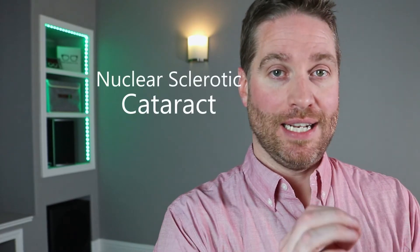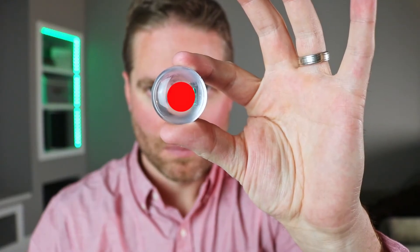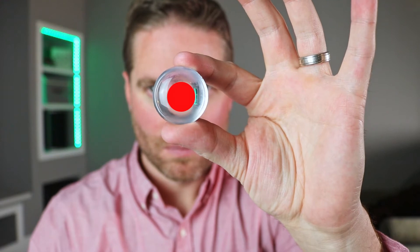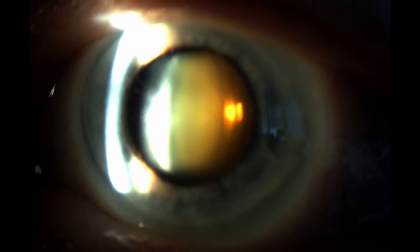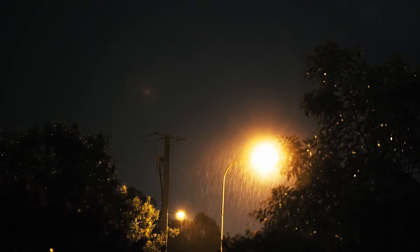The most common type of cataract that we see in the clinic is called a nuclear sclerotic cataract. This opacification usually happens in the center of the lens — the nucleus — and that center nucleus will opacify over time, actually turning a yellow color, or brunescence. When this happens, people usually have symptoms of decreased contrast. They have more glare symptoms, especially when driving at night, and they usually feel like they need more light to read print.